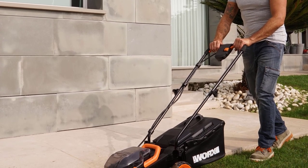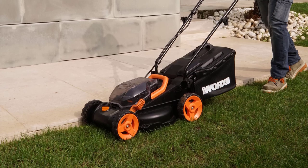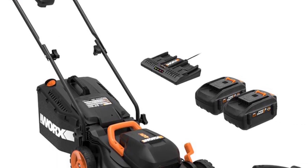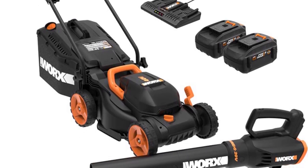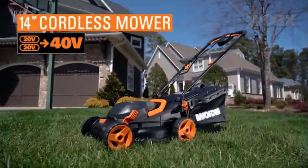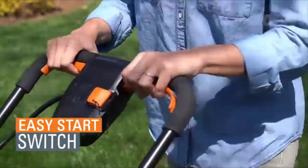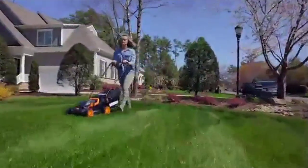Number two: the Worx WG779. The Worx WG779 lawnmower is a unique and stylish product that can cut any kind of grass according to the user's needs. It's one of the most popular cordless lawnmowers on the market. It comes with two 20-volt 4.0Ah lithium-ion batteries that store enough charge for a long run time, and can approximately mow about 5,500 square feet when fully charged.